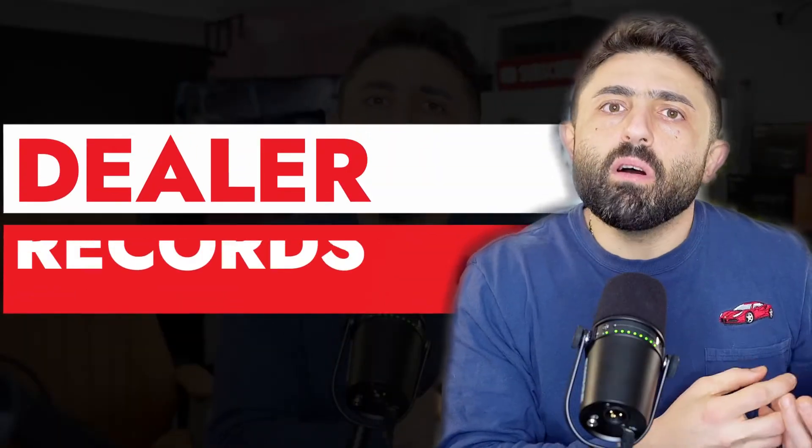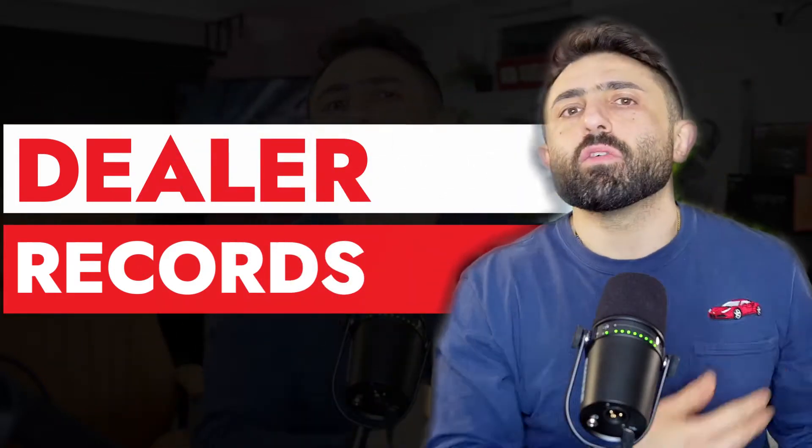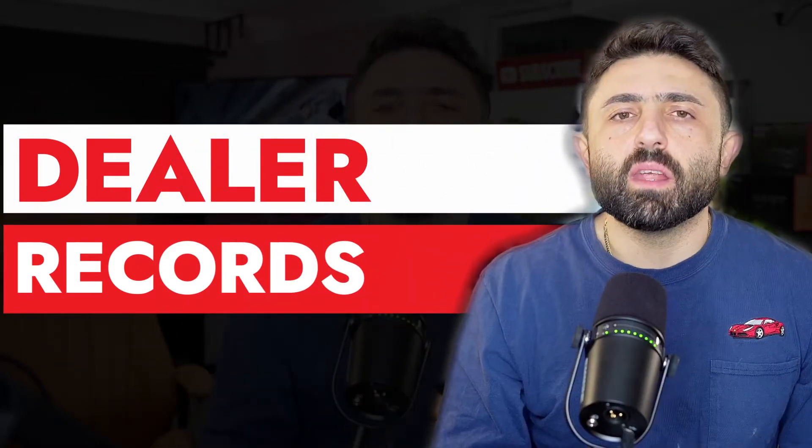It doesn't matter if you're looking at a BMW, a Honda, a Toyota, or whatever — take the VIN number of that vehicle and head over to a local dealership for that particular brand. Get the VIN number and see if they can run it for you to get service records or any sort of bulletin on that particular car. Is there some insane service history you should know about — like an engine replacement or some other major work done to it? Make sure you're getting the full history of that car.